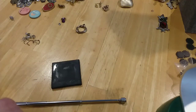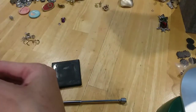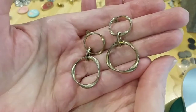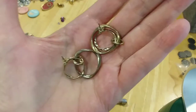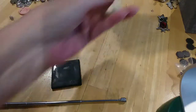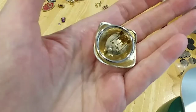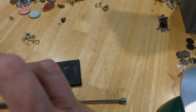The next one we have is some wavy hoop circles in gold tone — have some wear on them. We have a really pretty scarf clip — almost looks like it could be a shoe clip too, but that's just the way it's clipped on there.